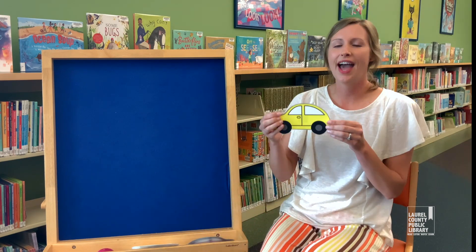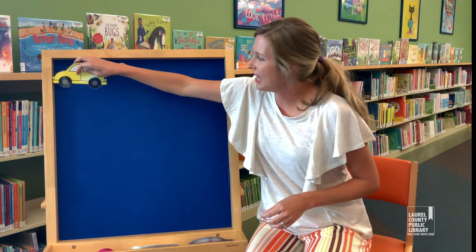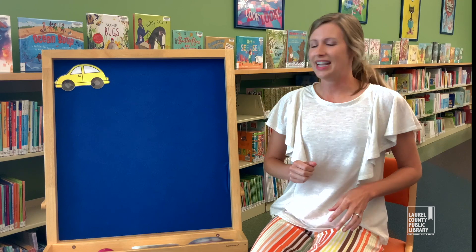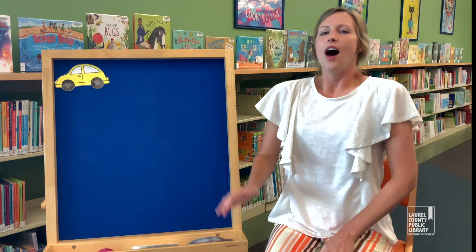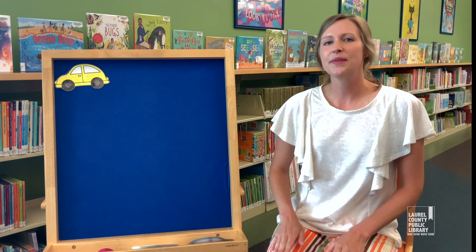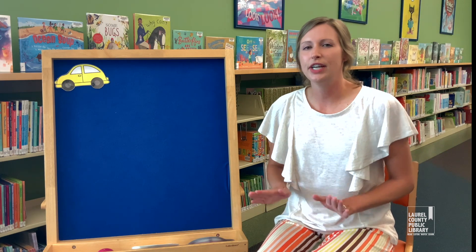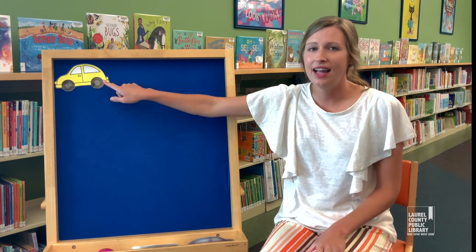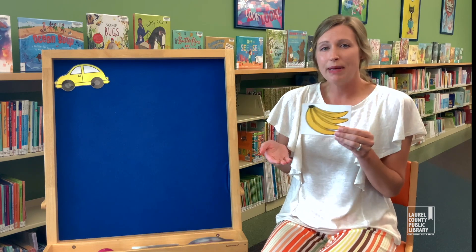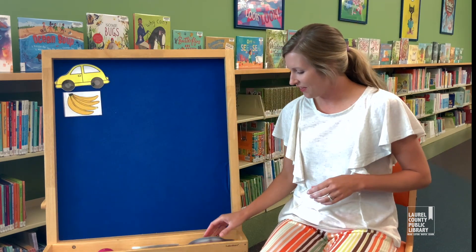The first color car I have is yellow — we have a yellow car. Let's sing our song. Oh, let's go for a drive in my yellow car. Let's go for a drive, we won't go too far. Let's go for a drive in my yellow car. Let's go buy some bananas — bananas are yellow! Good job.